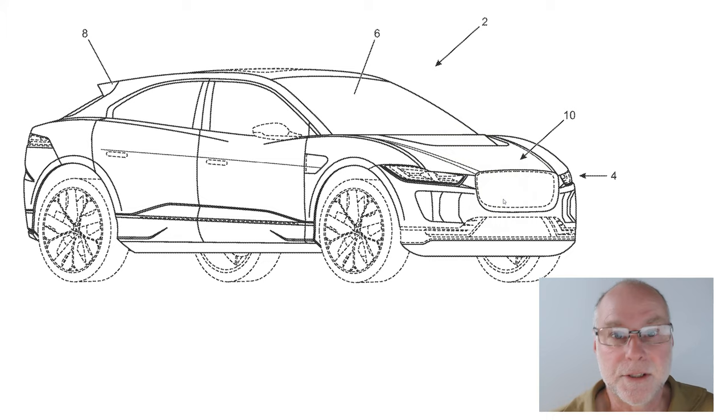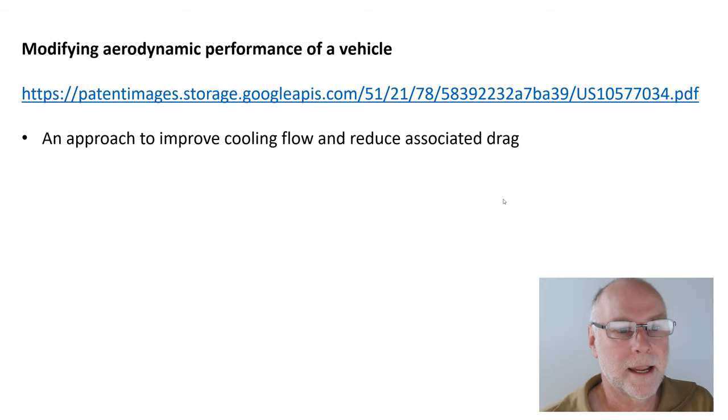So what's the other patent? It's titled Modifying the Aerodynamic Performance of a Vehicle, and there's a link you can go and look at yourself. It's an approach to improving cooling flow and reducing the associated drag caused by that cooling flow.